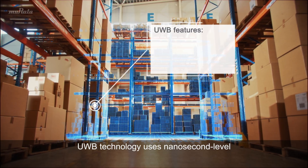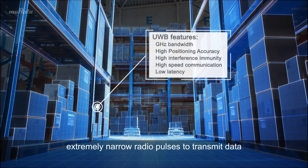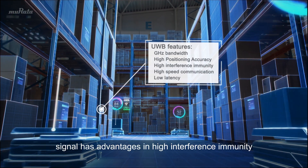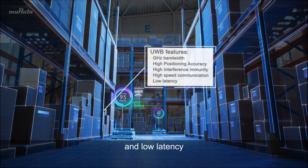UWB technology uses nanosecond-level, extremely narrow radio pulses to transmit data. UWB signal operates at gigahertz bandwidth, so it has advantages in high interference immunity, high-speed communication, and low latency.